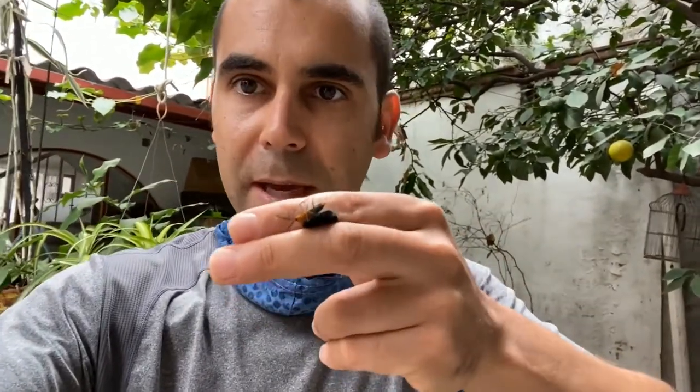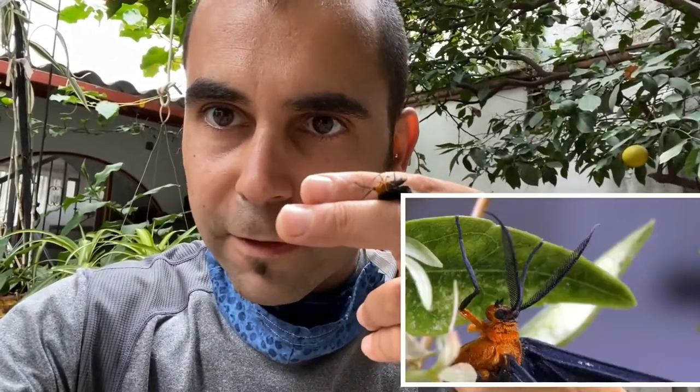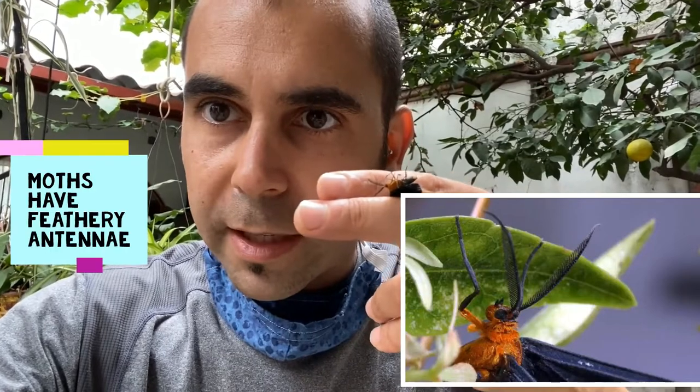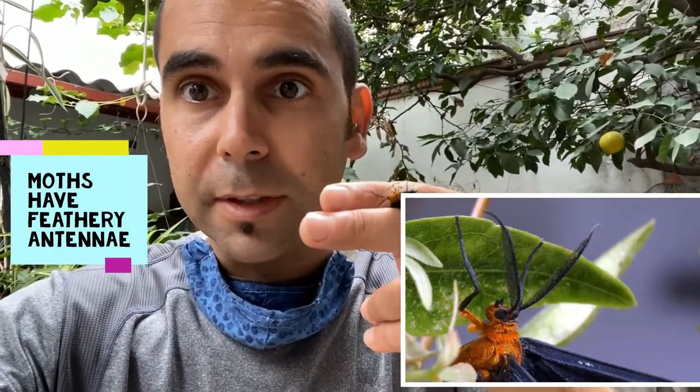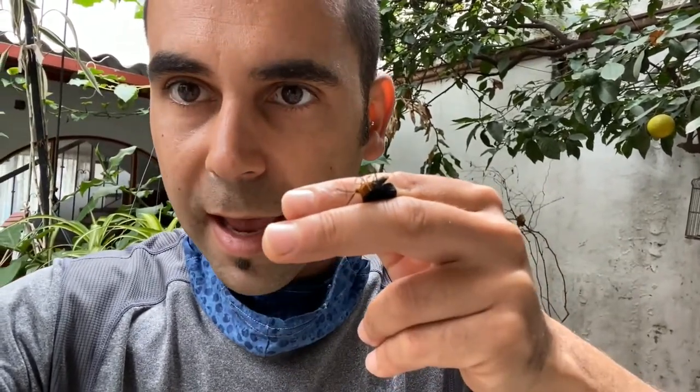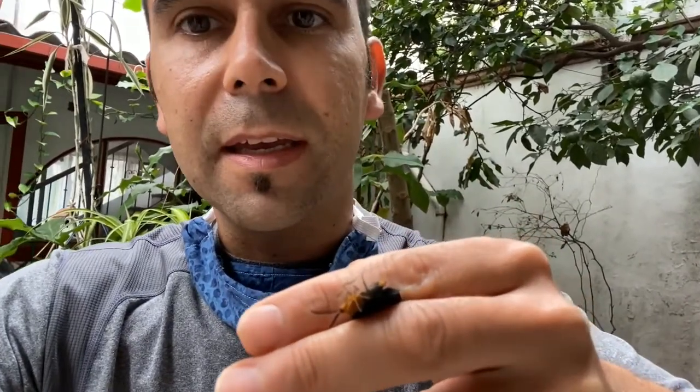Hello friends of the Urban Ecology Center, my name is Miguel, I'm one of the environmental educators, and I want to show you a white-tipped black moth. It's a really cool specimen, and as you can see the antenna are somewhat feathery, which gives you a clue that it's going to be a moth rather than a butterfly. As you can see, the thorax and head are orange and the abdomen is black.